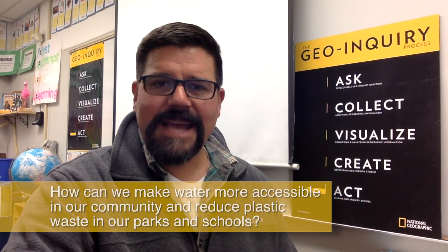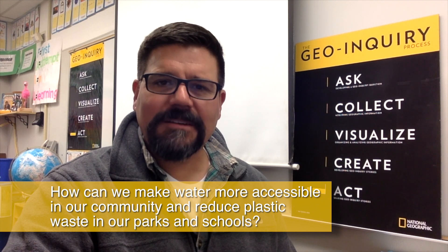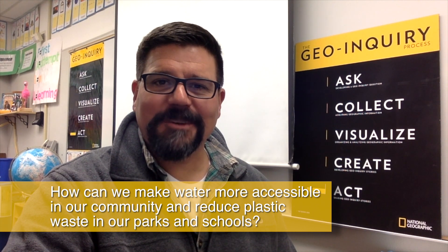Geo-Inquiry gets students asking questions about a topic in their community and collecting data on it. Then they visualize it to tell a story that results in action. This year our Geo-Inquiry question is: how can we make water more accessible in our community and reduce plastic waste in our parks and schools?